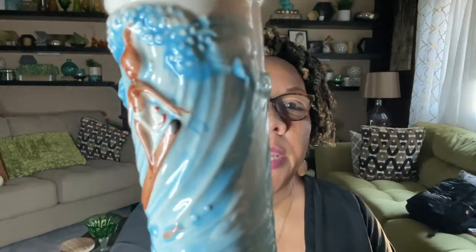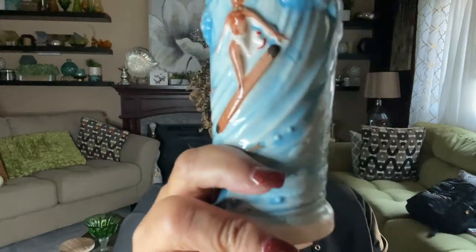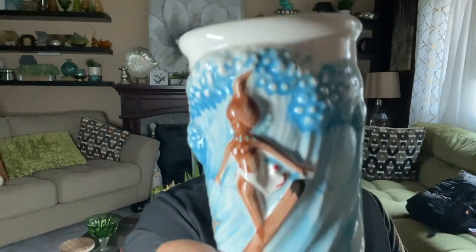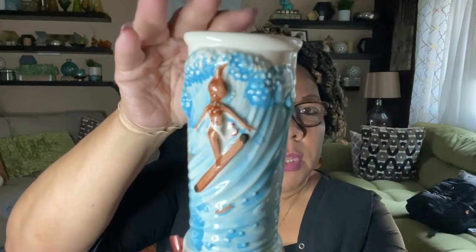I've been collecting tiki mugs — I have around 11 now. This one I think is a little special: it's a beautiful Hawaiian girl surfing the waves. I only paid $1.99. I want to say I saw some sold hovering around $28. I'm going to do a little more research on this. No marks on the bottom, but I found it on eBay and I think this one will do pretty fine.